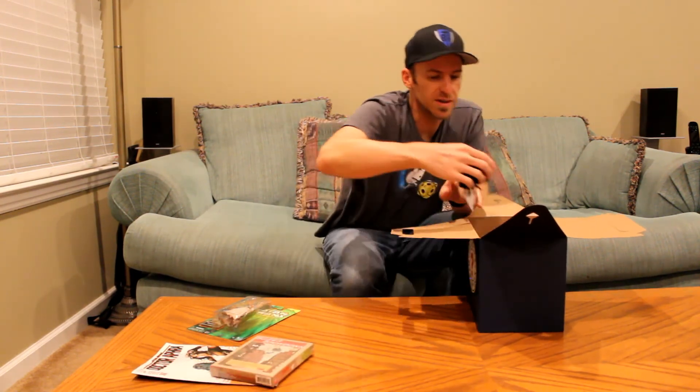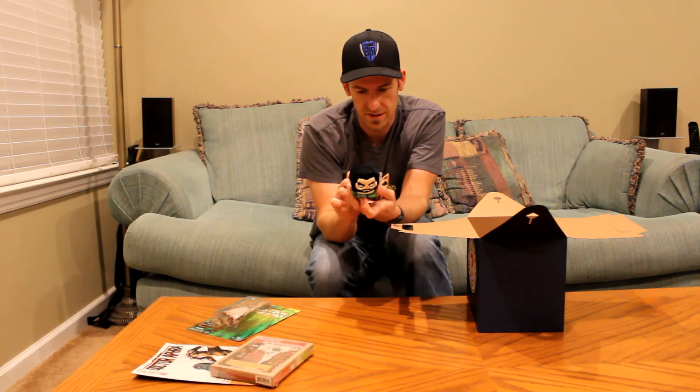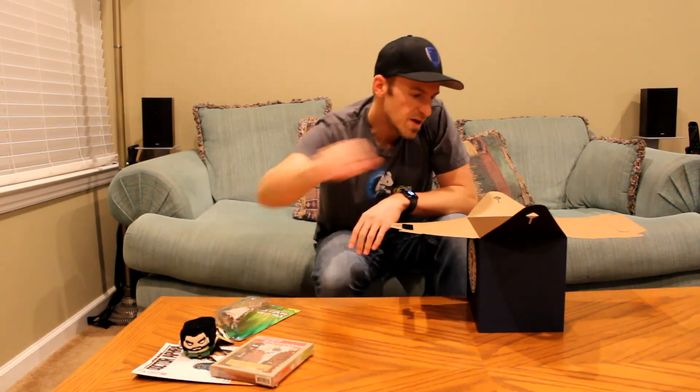Next up, a little plush of — I believe — actually, this is Batman versus Superman. Is that Aquaman? I think that's Aquaman. That is Aquaman. That's a cute little plushie.